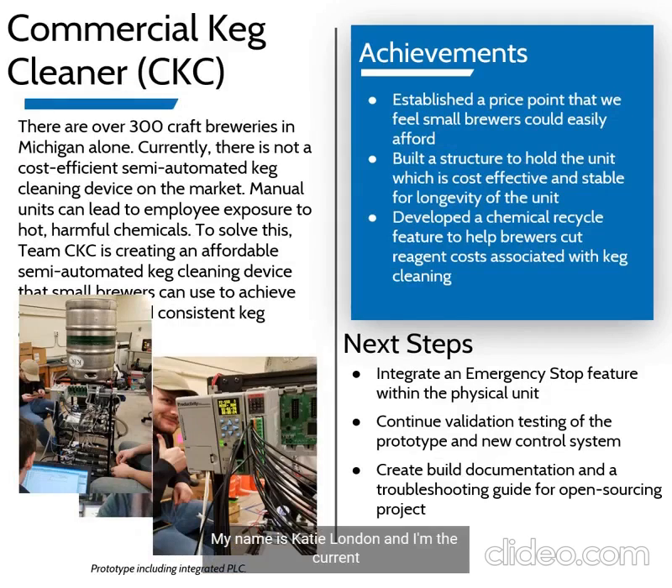My name is Katie Loninen and I'm the current team lead for the Commercial CAD Cleaner project. My team has successfully designed and built a semi-automated prototype keg cleaner that uses a PLC control system. This unit has been made within the established price point of $4,000, which is well under current market options ranging from $10,000 and up. The next steps include finalizing individual run times within the cleaning cycle to ensure a clean keg every time, integrating a permanent emergency stop button, and finishing the build documentation based on final testing results. After completing these steps, our keg cleaning concept will be ready to post as an open source idea for craft breweries in need of a cost-efficient semi-automated keg cleaner.